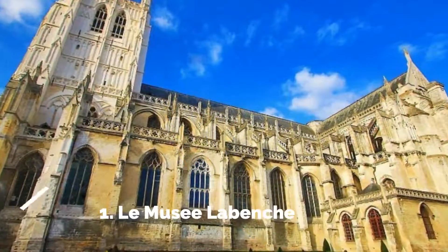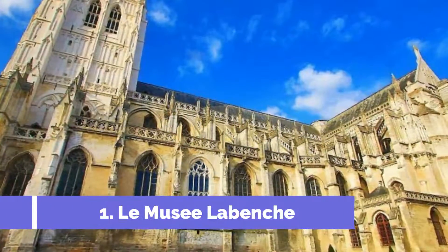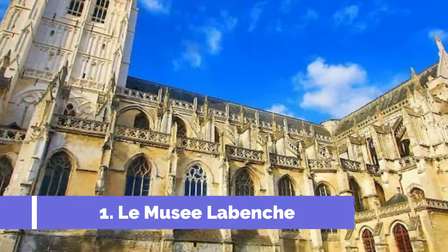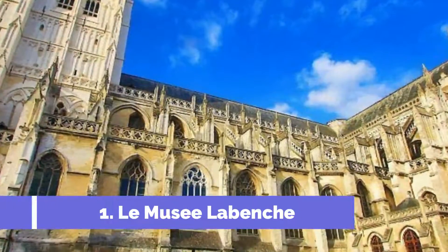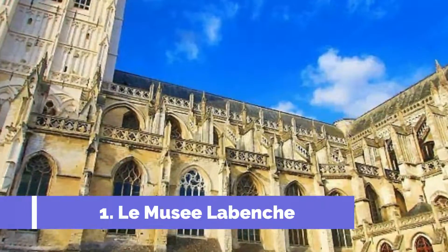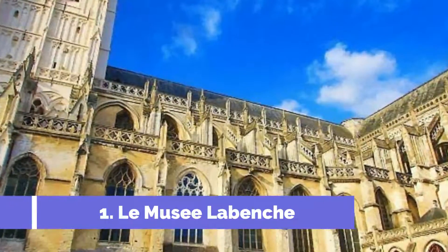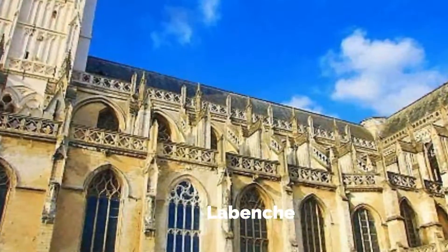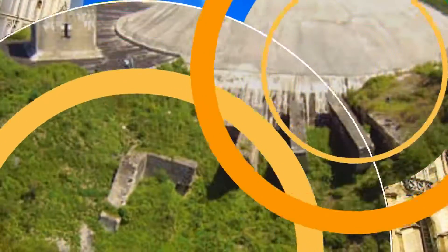Number 1: Saint-Omer Cathedral. The Saint-Omer Cathedral, also known as the Cathedral Notre-Dame de Saint-Omer, is one of the top attractions in the charming town of Saint-Omer, France. This magnificent Gothic cathedral dates back to the 13th century and is renowned for its stunning architecture and historical significance.